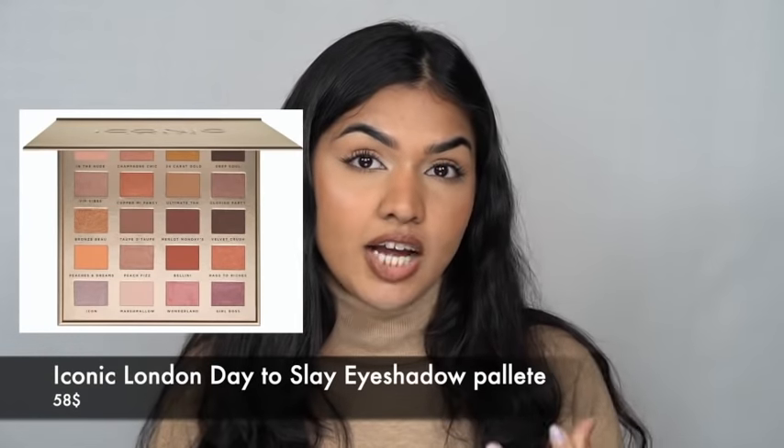Starting from high-end to drugstore. For high-end, the first product is the Iconic London eyeshadow palette, which I've been reaching out to so many times. I've spoken about it in my product recommendations video as well. It is one of the most beautiful neutral palettes I've ever tried — so good for everyday wear. If you just want a very basic look, this nude palette is really good. It has pinks, mauves, and browns, and it blends really beautifully.